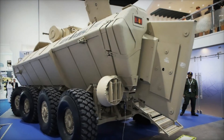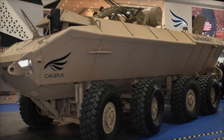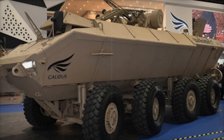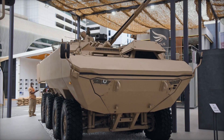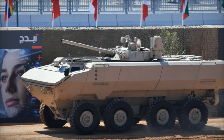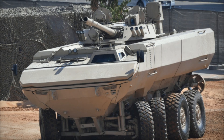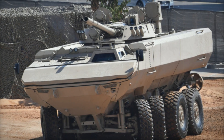The interior of the Waash 8x8 is designed for 11 people — 3 crew members and 8 troops. All seats are energy-absorbing, reducing injury risks during explosions. Boarding and disembarking are done through a rear door with a small ladder, and in some versions a ramp. Inside, there is a modern control system, 360-degree cameras, thermal imaging, and a communication system for coordinating with other units. The vehicle is also equipped with air conditioning, crucial for desert operations.